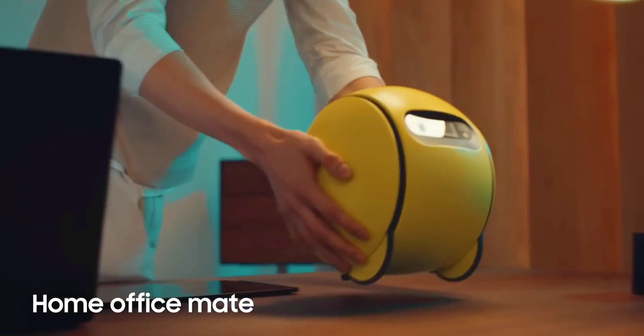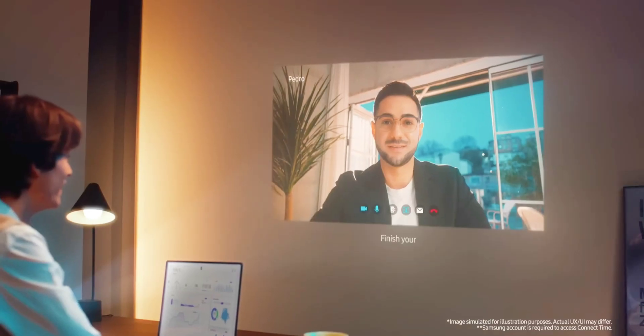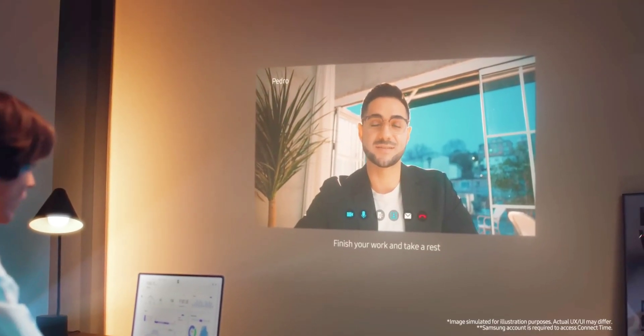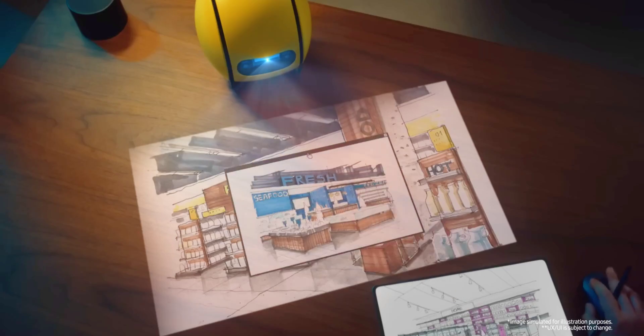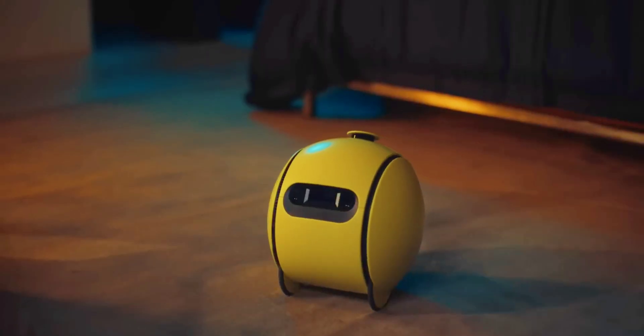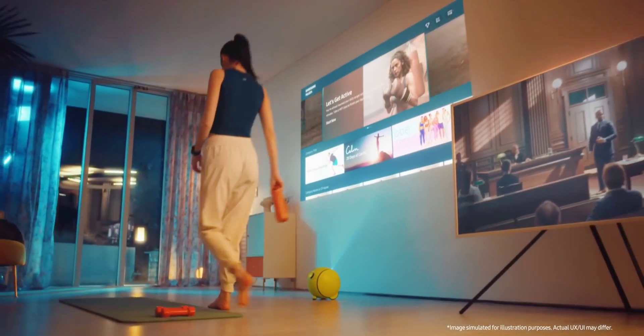Ballie comes equipped with a projector that can display virtual buttons on the floor, which users press by stepping on them, or stream video content on walls. At CES earlier this year, Samsung demonstrated how the robot could automatically position itself to optimize projection quality for movie viewing.